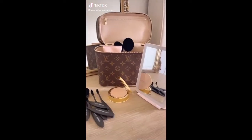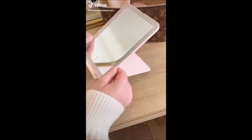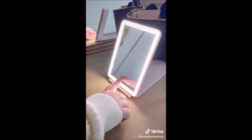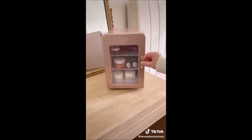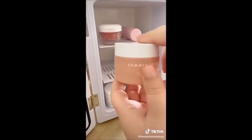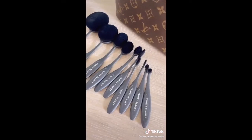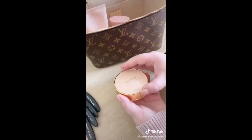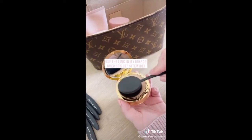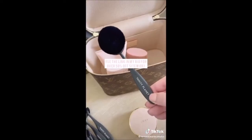Gadgets you need. First up is this mini travel mirror — super lightweight and slim, easy to travel with. It has multiple lighting settings and is rechargeable. Next up is the skincare fridge, great for storing serums, moisturizers, eye patches, and beauty tools. I love how refreshing it makes all my products feel. And last is a set of oval makeup brushes — I was intimidated by their shape at first, but I've never had brushes blend my makeup so beautifully. Use the link in my bio to get over 50% off all Vanity Planet products.